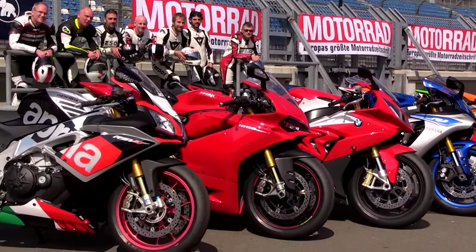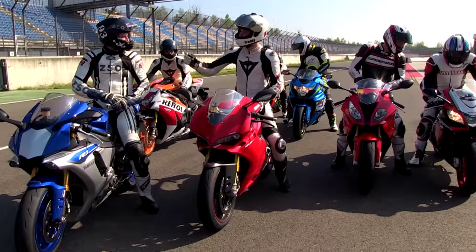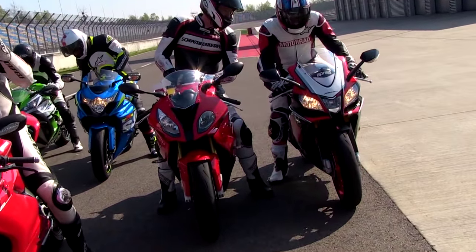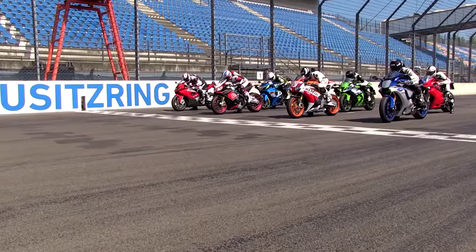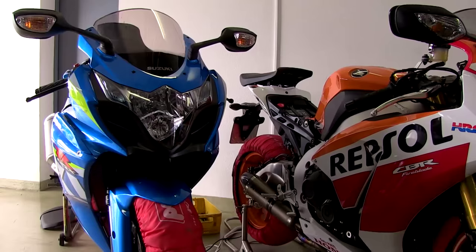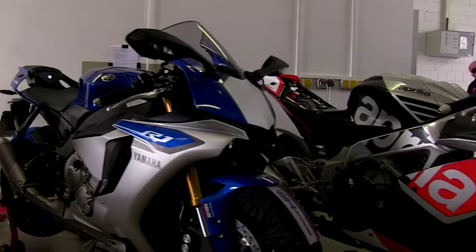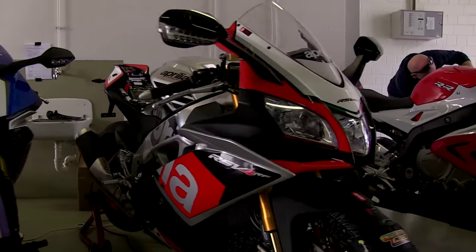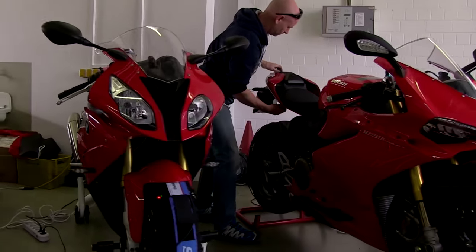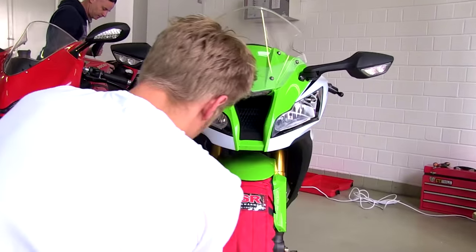The bikes on test include the RSV4RF from Aprilia, the new R1, the 1299 Panigale S, BMW's S1000RR — the four newcomers — challenged by the well-known CBR1000SP Fireblade, the ZX-10R, and GSX-R1000. Let's see which bike has which character, which fits you most, which can surprise, and which superbike will be the fastest on track.